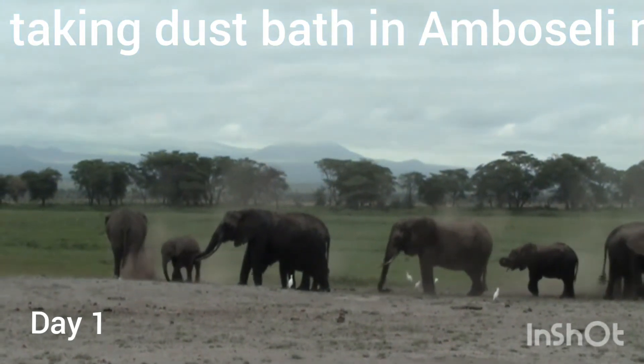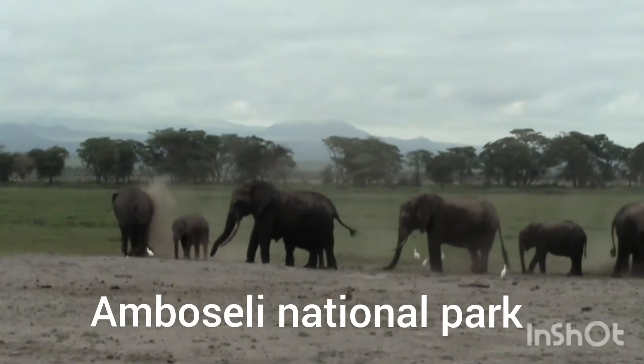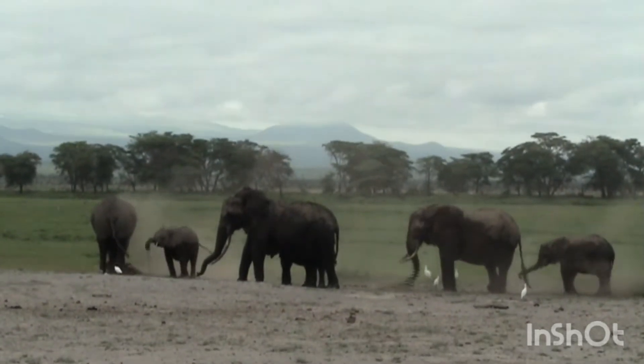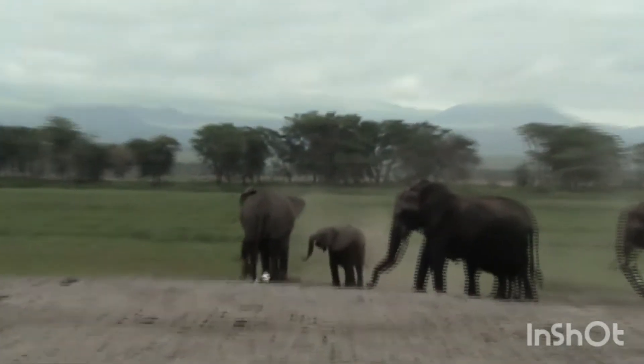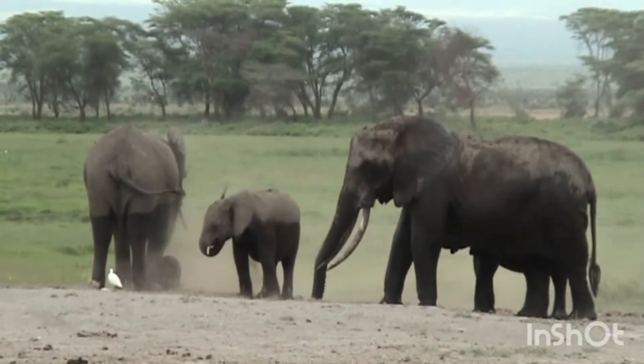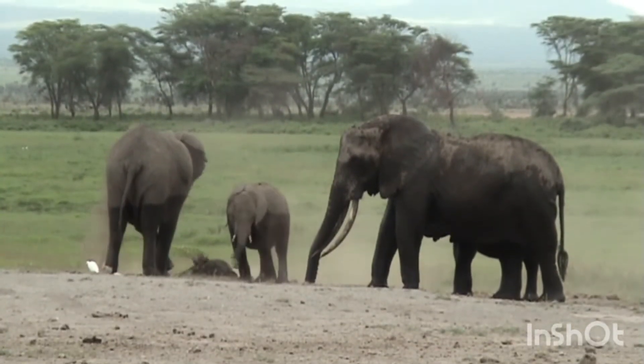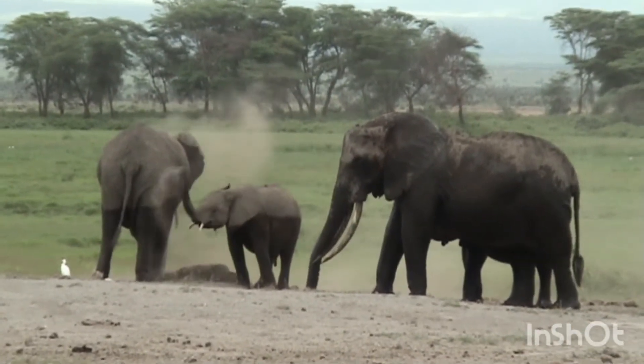It was the very first day of our African safari and we were in Amboseli National Park of Kenya. The very first thing in the morning safari, we happened to see a very big elephant family coming out of a water body and spraying dust on their bodies with their trunks.